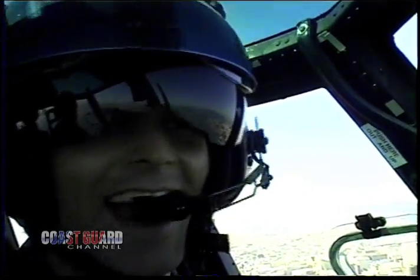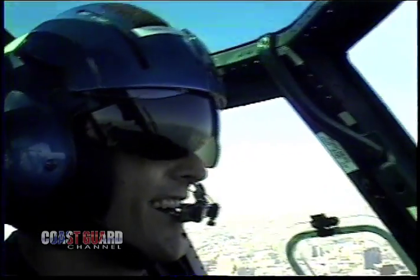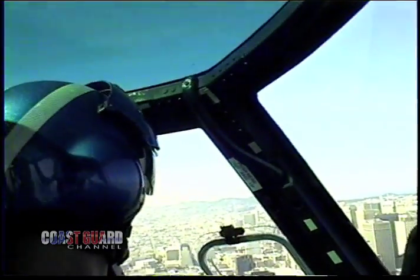Next, I'm at the controls of the HH-65 Dolphin Helicopter. Then, just when I get the hang of flying, I'm dropped into the freezing San Francisco Bay.